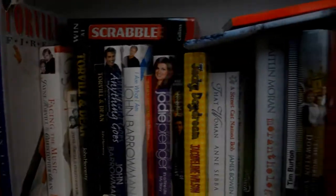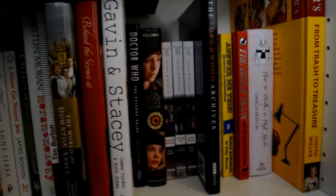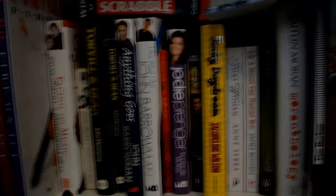The fifth shelf is kind of books that are quite big, chunky hardbacks, sort of TV tie-ins and autobiographies and biographies.